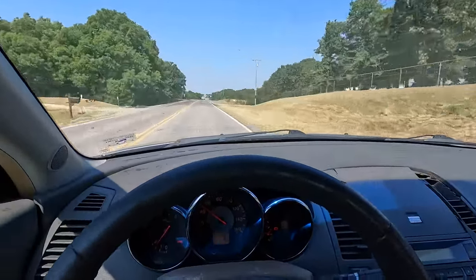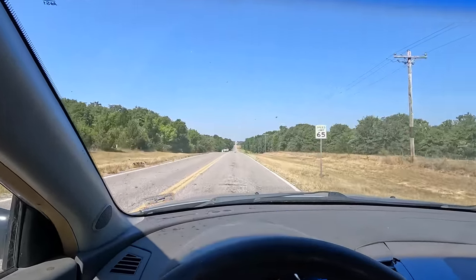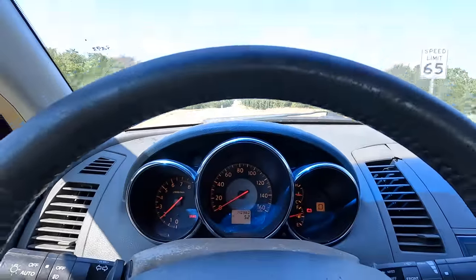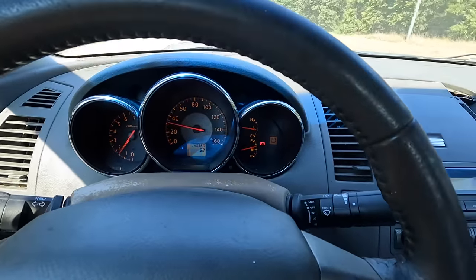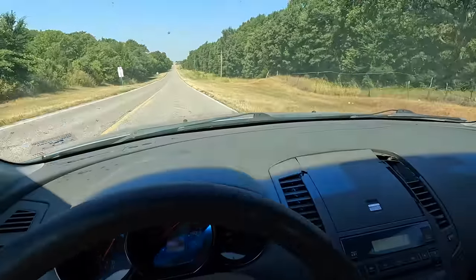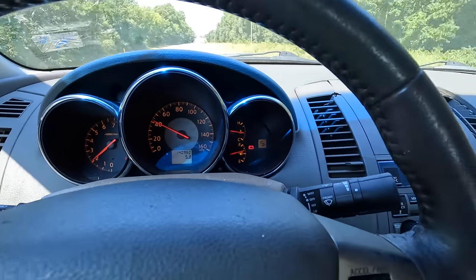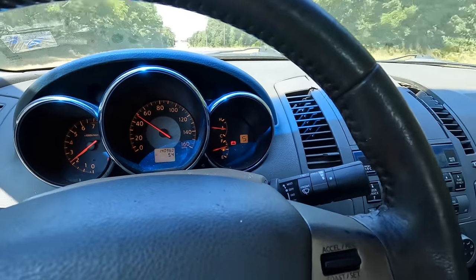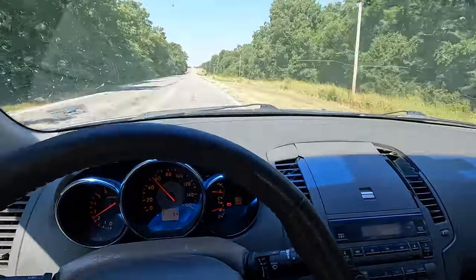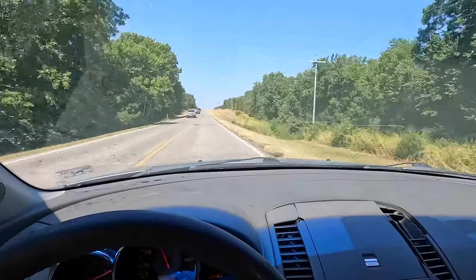I'm going to come to a stop. Speed limit is 65 through here. I'm going to leave it in drive and just hit the gas full tilt — pedal to the metal. We're barely moving. Now let's try putting it in manual mode: floored — oh it will shift! So it will shift in manual mode, it absolutely will, but it doesn't seem to want to do it on its own. And that shift was super harsh.